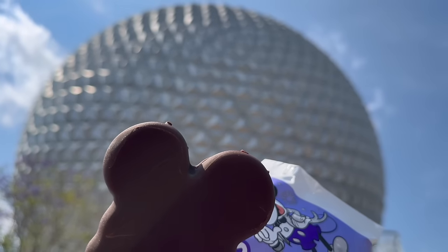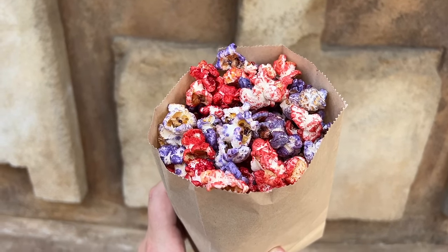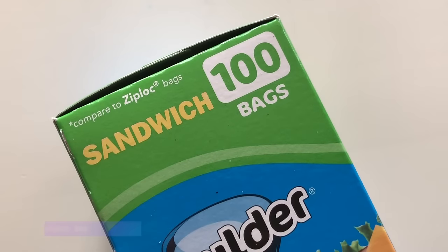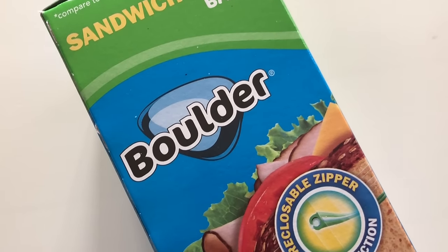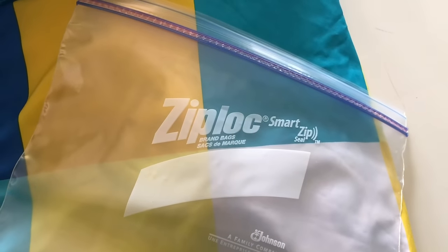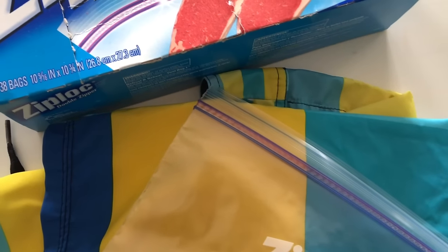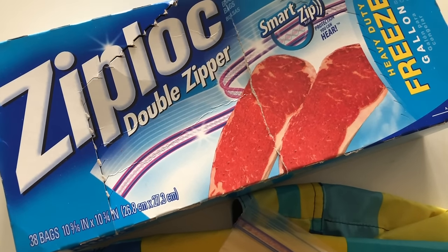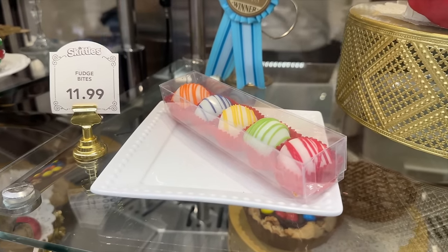Even if you plan on loading up on Mickey bars and popcorn, it's still nice to bring some goldfish, Cheerios, Cheez-Its, or granola. We bring those little reusable storage bags — you can refill them with the same food every single day and not make as much waste. These storage bags are good for snacks, can keep your phone safe from rain or water rides, can hold that giant lollipop your kid ate one bite of, or a big cookie from one of the confectionaries. These snack baggies can hold a lot of leftovers, and you don't want to waste any snacks at Disney World prices.